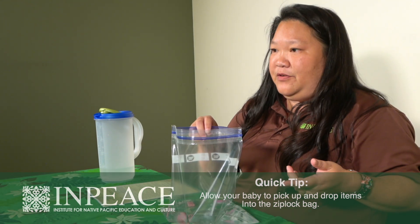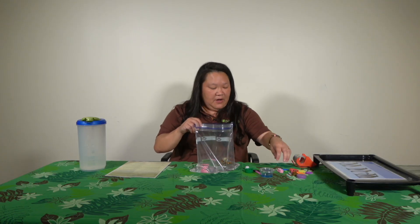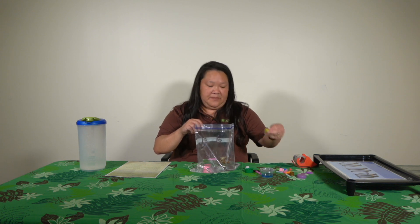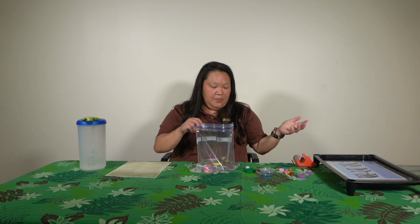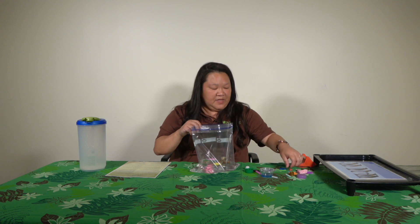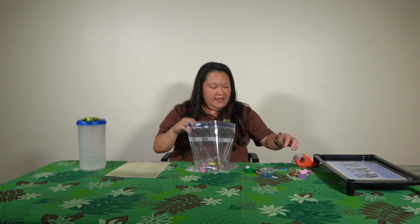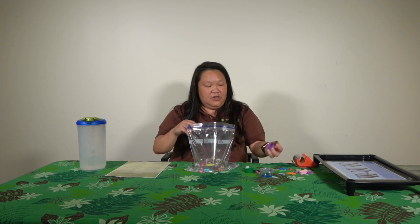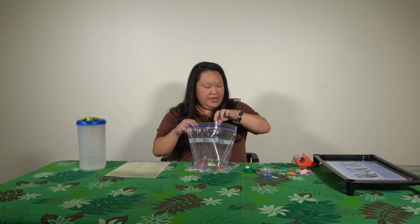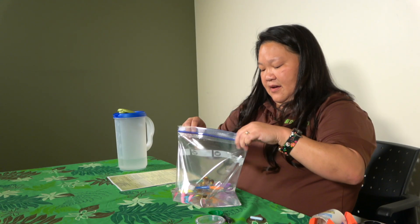Just follow your baby's lead in play — if they only want to put one item in, that's fine; if they don't want to put anything, that's fine too. I also have things like paper clips, which actually sink, so you can find things that float and sink and talk about that too — buoyancy and things like that — introducing new words and language.